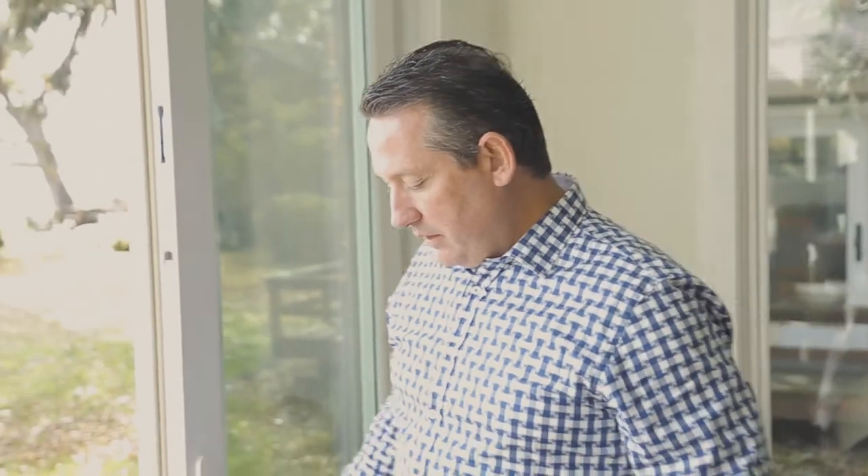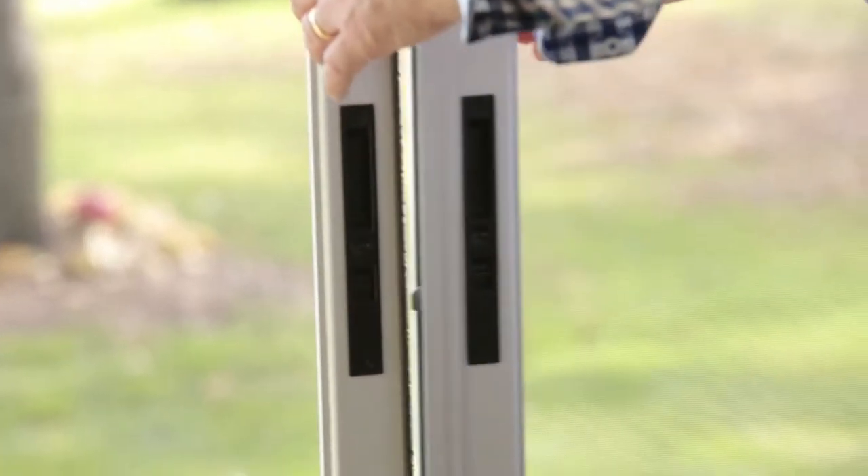Craig knew exactly what I wanted, and so did Charlie. The nice part is that the screens are on the outside — two beautiful screens that slide in. They're the see-through screens that Marvin makes, which Craig knew about.